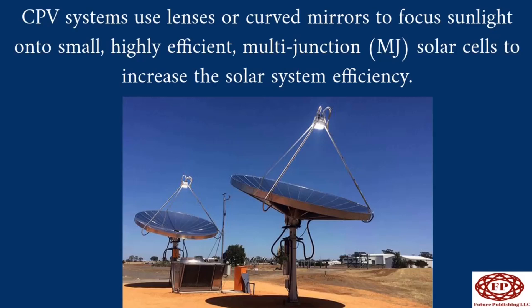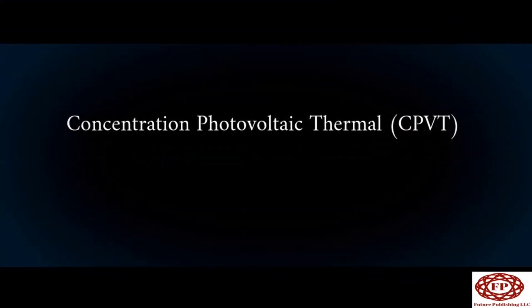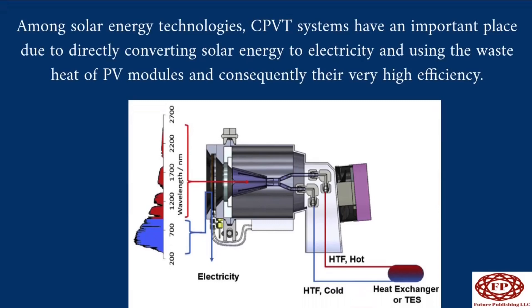CPV systems use lenses or curved mirrors to focus sunlight onto small, highly efficient multi-junction solar cells to increase solar system efficiency. CPV systems often use solar trackers and sometimes a cooling system to further increase their efficiency. CPV systems have a high efficiency among solar energy technologies, due to directly converting solar energy to electricity and using the waste heat of PV modules, resulting in very high overall efficiency.